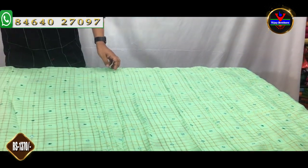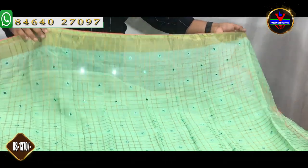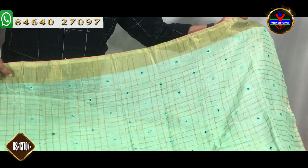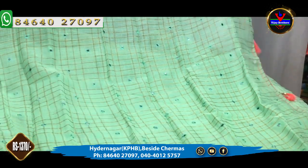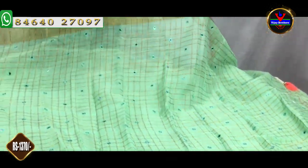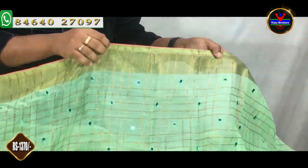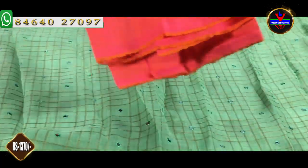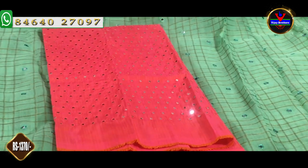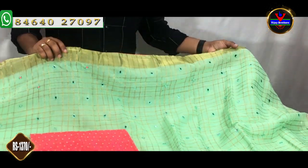We also have a sea green color, an antique color, and mirror work. We have a pink color with complete mirror work. This costs 1,370 rupees.